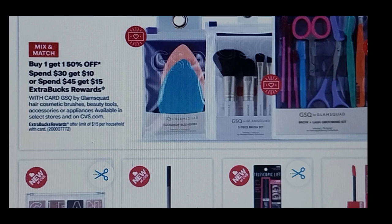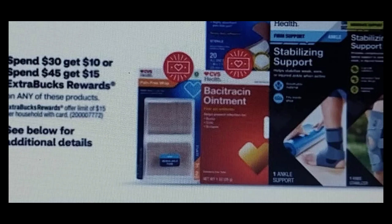We have the Glam Squad Beauty Tools, Accessories, and Brushes — these items are very nice quality and I've used them myself. We also have CVS Stabilizing Supports, braces, and CVS Bandages, so if you need to stock up on anything like that, go ahead and put that in your deal. Make sure you're over $30 or over $45 if you're doing the $45 tier, because you hate to be short by cents — it happens.